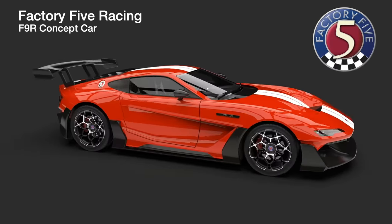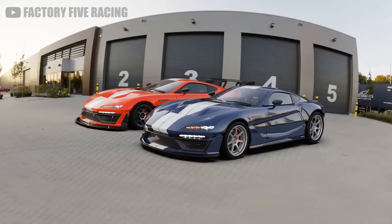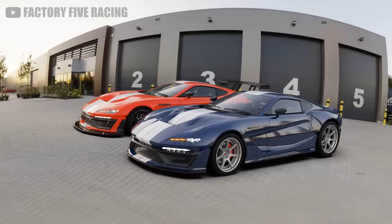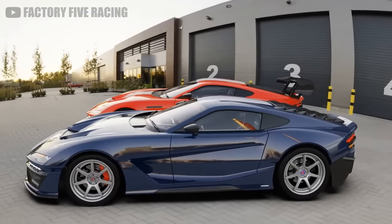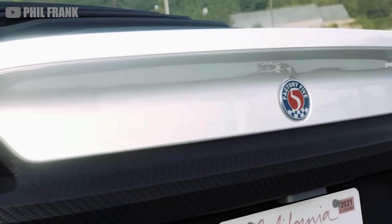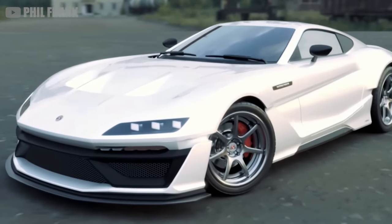But don't be too gloomy — its replacement might be even more impressive. The geniuses over at F5 have been cooking up a new carbon fiber V12 to fill this spot in their lineup. It's called the F9R, and it's practically rewriting the rulebook on how to go fast on a budget.